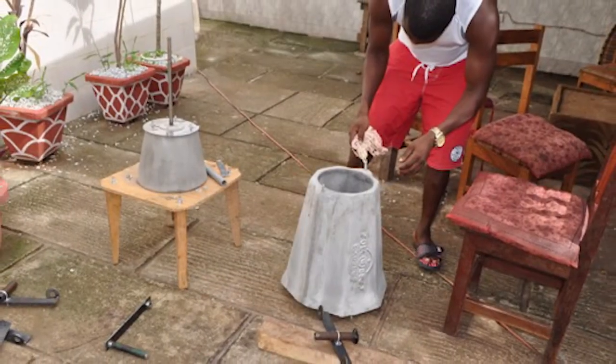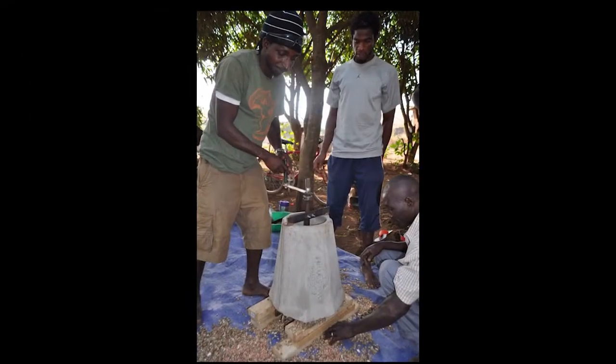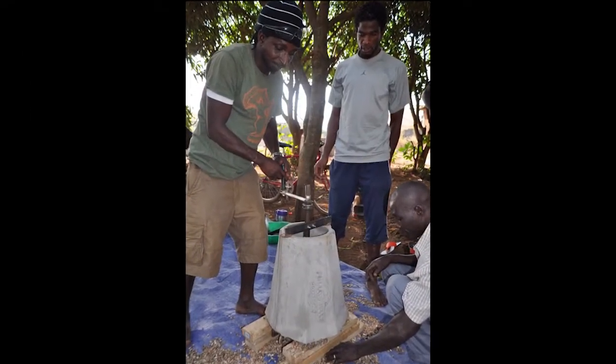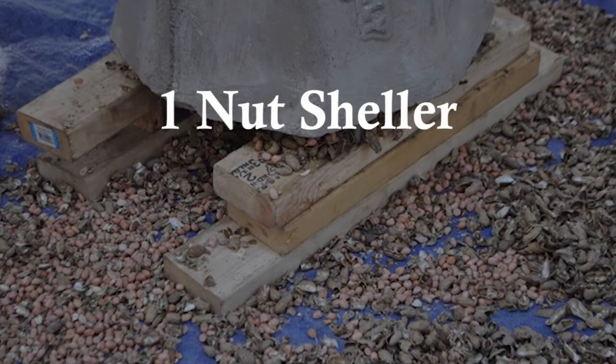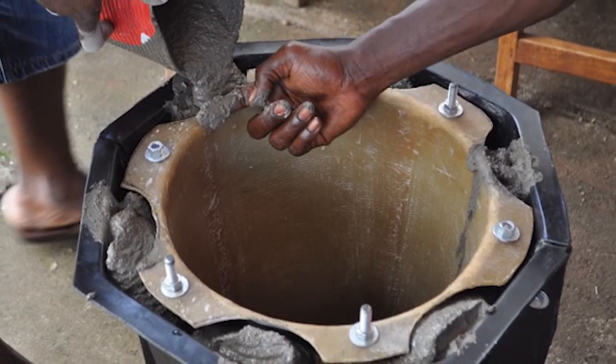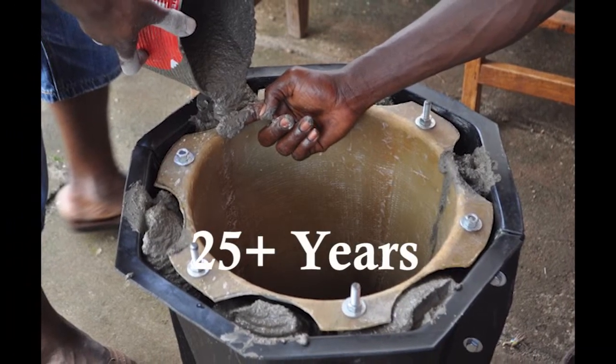We employ community members to construct the Universal Nut Sheller devices and teach residents and villages how to use and maintain them. Each Universal Nut Sheller can typically handle the shelling needs of a village of 2,000 individuals. Quality materials and sturdy design give each device a lifespan of 25 years or more.